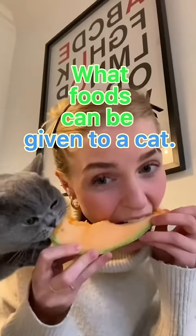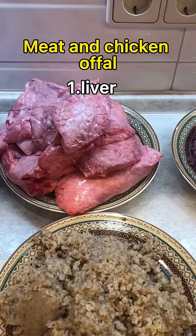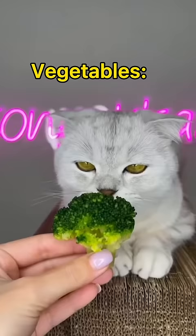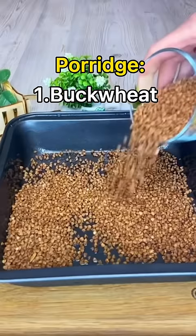What foods can be given to a cat? Meat: beef, lamb, rabbit meat, and chicken. Offal: liver, lung, kidney, stomach, heart. Chicken necks. Low-fat dairy products: yogurt without sugar. Vegetables: zucchini, pumpkin, carrots. Porridge: buckwheat, rice.